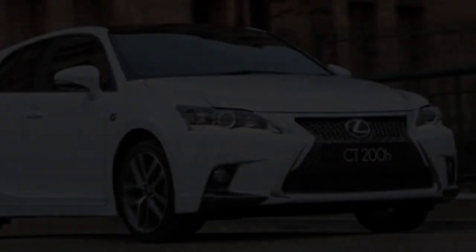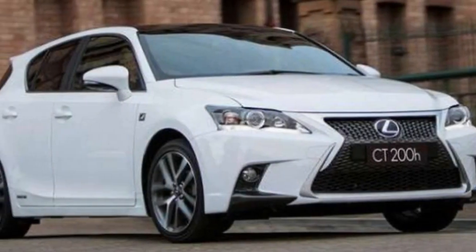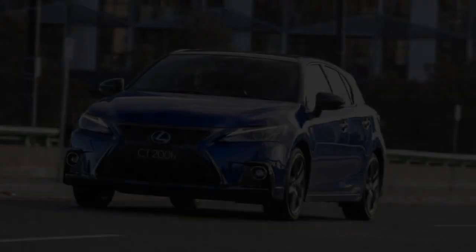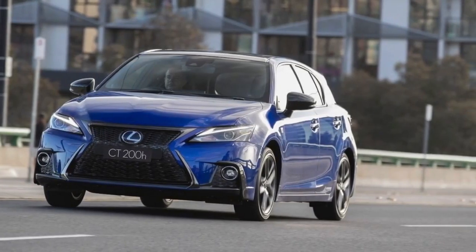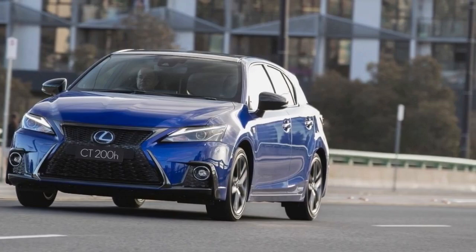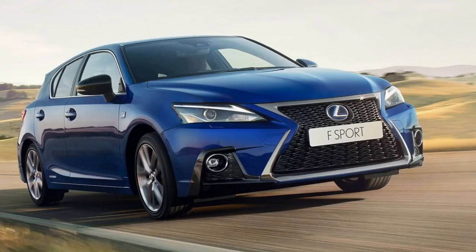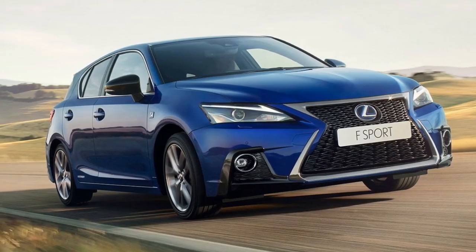The MY18 Lexus CT200H also brings the hatch up to speed with contemporary driver aids. All models now feature Safety System Plus, which adds autonomous emergency braking, pre-collision warning for both pedestrians and vehicles, lane departure warning, radar cruise control, and auto high beam.